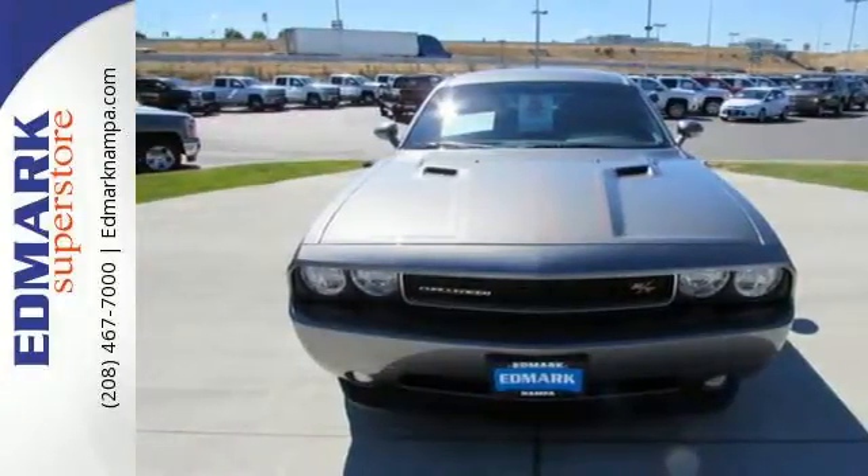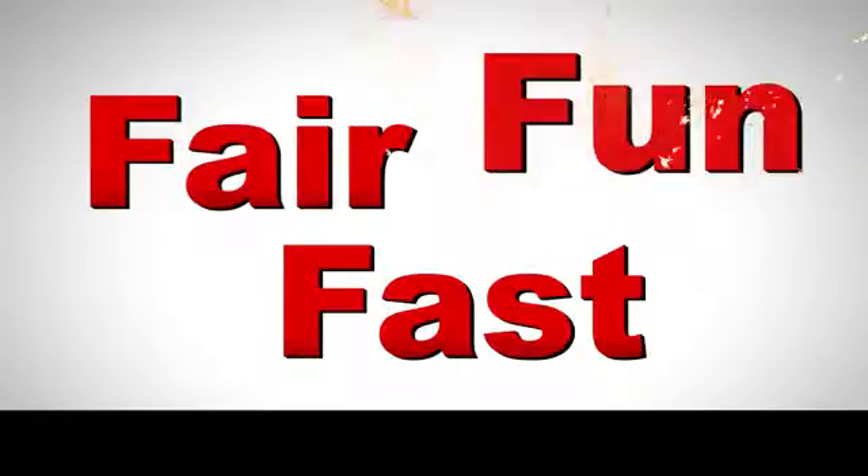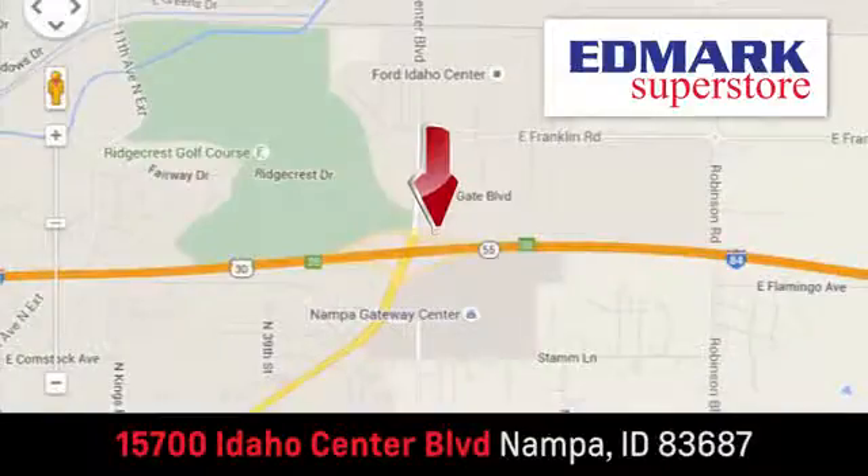Hurry in today. Fast, fair, and fun. Give us a call or stop by. We're conveniently located in the Idaho Center Auto Mall.